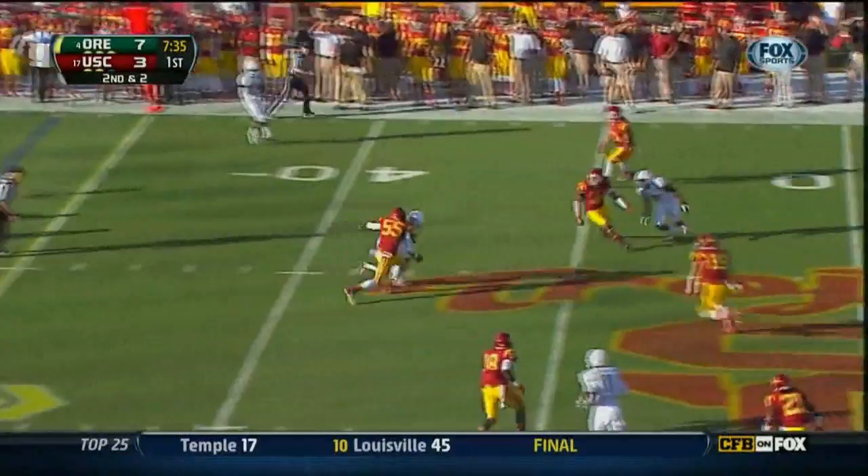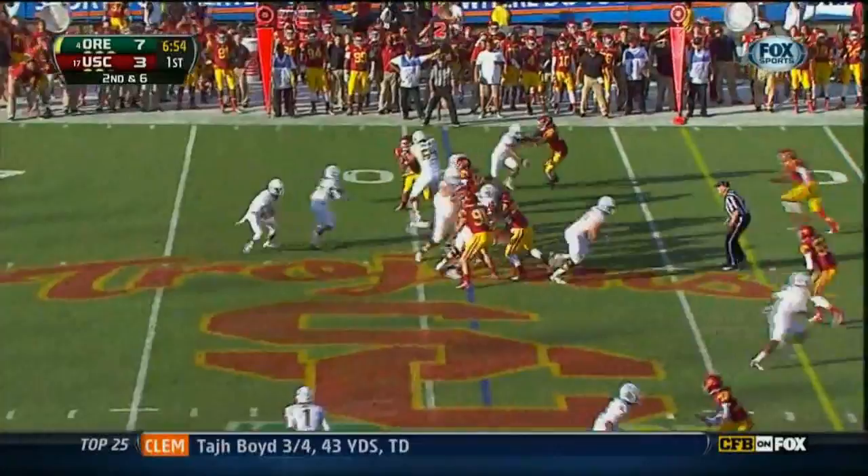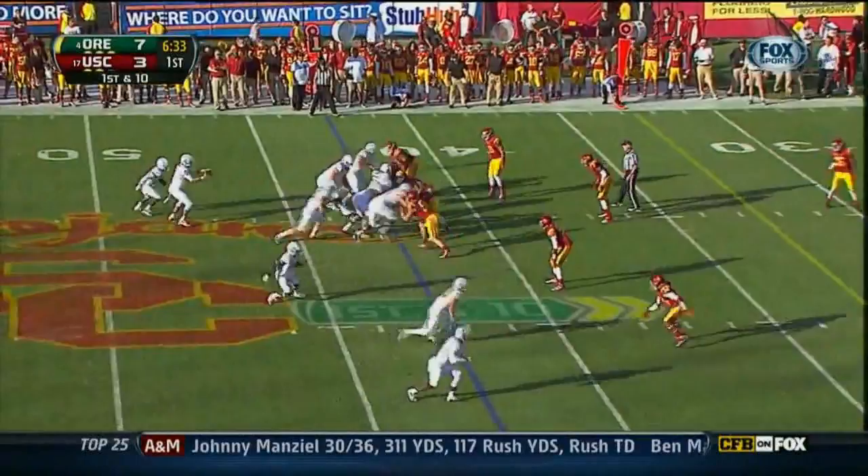100 yards passing. First down and 10. Mariota runs it and he's tripped up — that can affect you. Second down and six. Running the football in the backfield all along. Barner now getting the bulk of the carries. They run it — Barner trying to get outside and does.